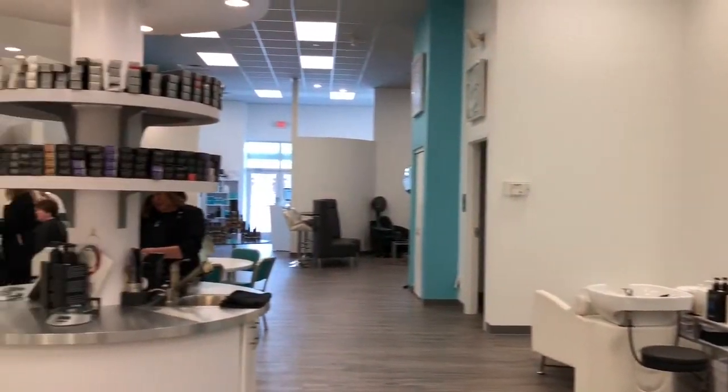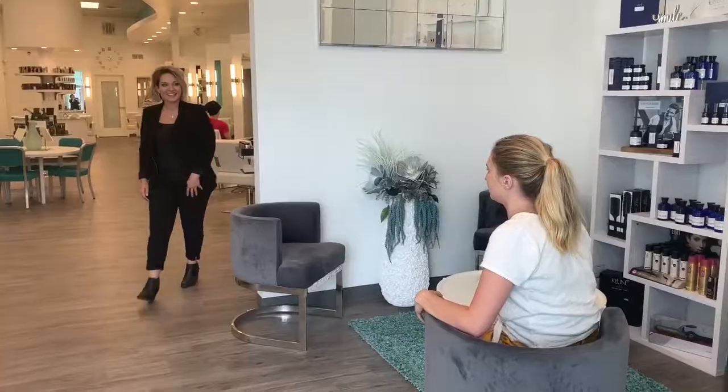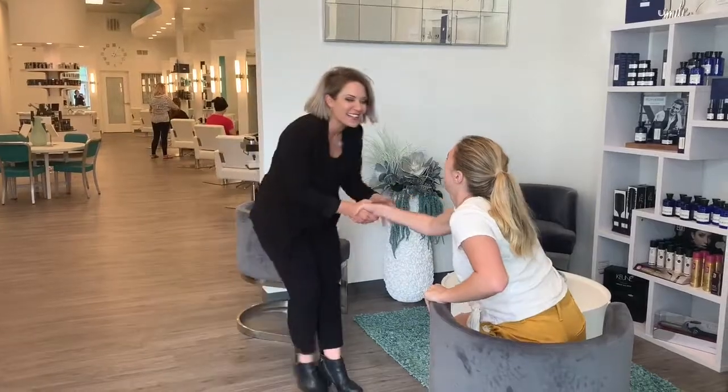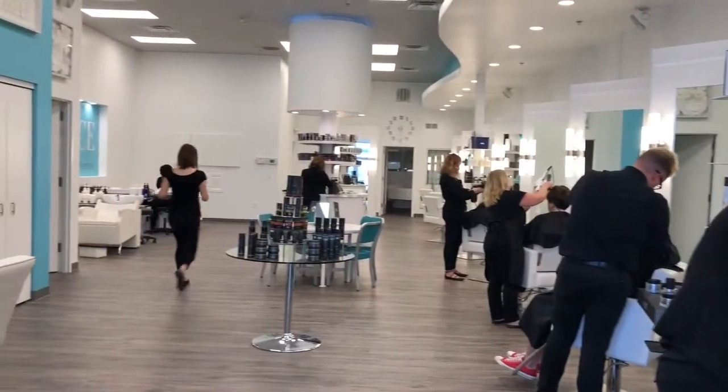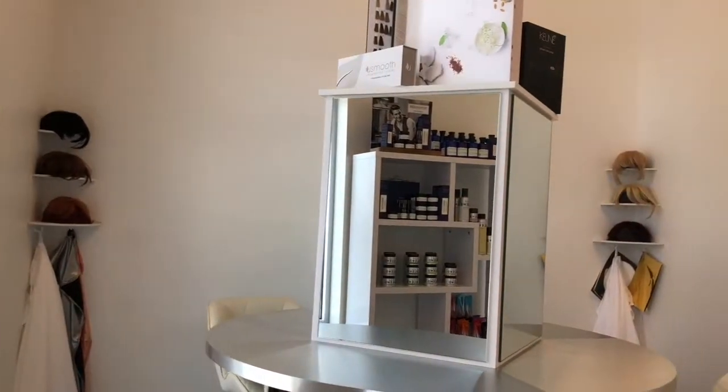When you walk in Zoe Gray Salon, it feels sophisticated and modern, but also super friendly, open and airy. Your appointment begins with a warm welcome and an invite to experience their exclusive consultation area, which is really cool.